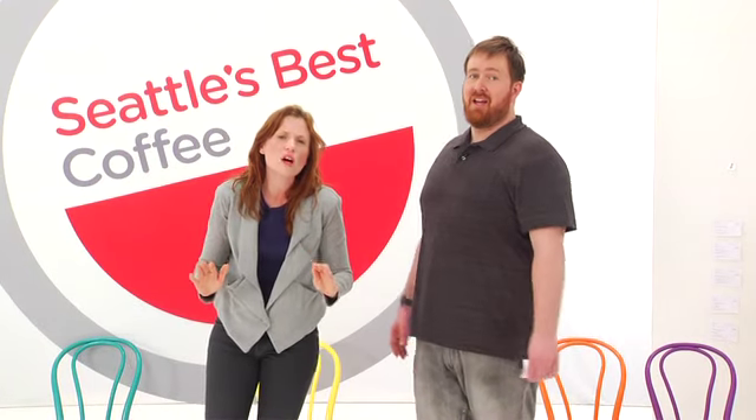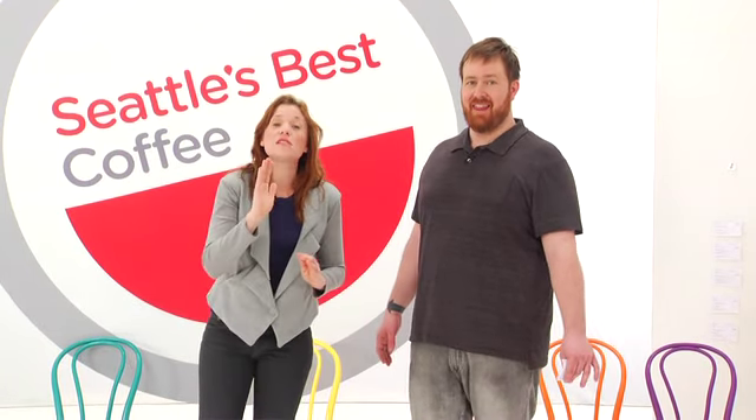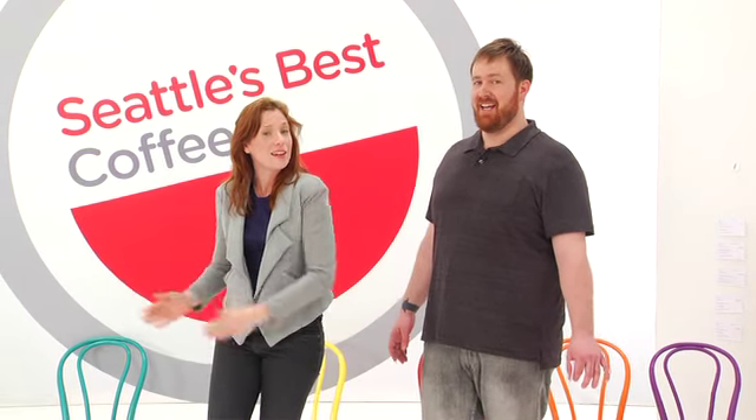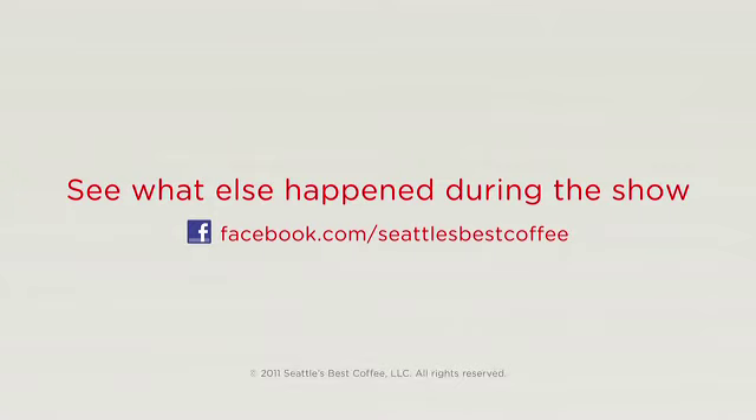Thank you so much for tuning in today. Please stay tuned — up next is Canine Fantastic!